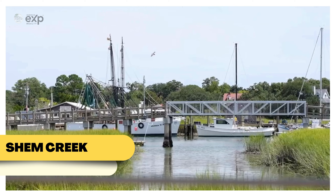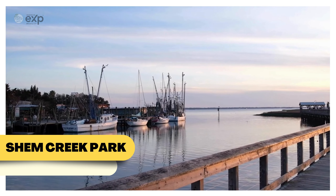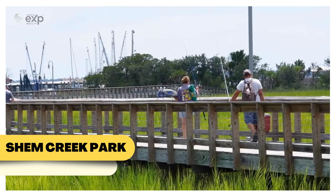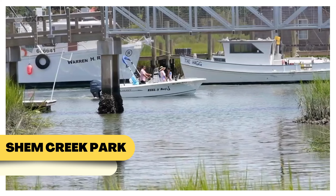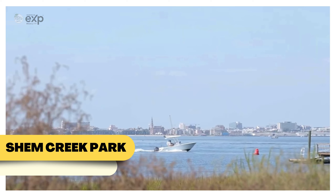Last but not least is Shem Creek Park in Mount Pleasant. Known for its scenic boardwalks that wind through marshlands, Shem Creek offers some of the best views of Charleston's wildlife, including dolphins, pelicans, and herons. It's also a popular spot for kayaking and paddleboarding, with several rental options available. After a day of outdoor fun, you can relax at one of the creekside restaurants and enjoy fresh seafood with a view.